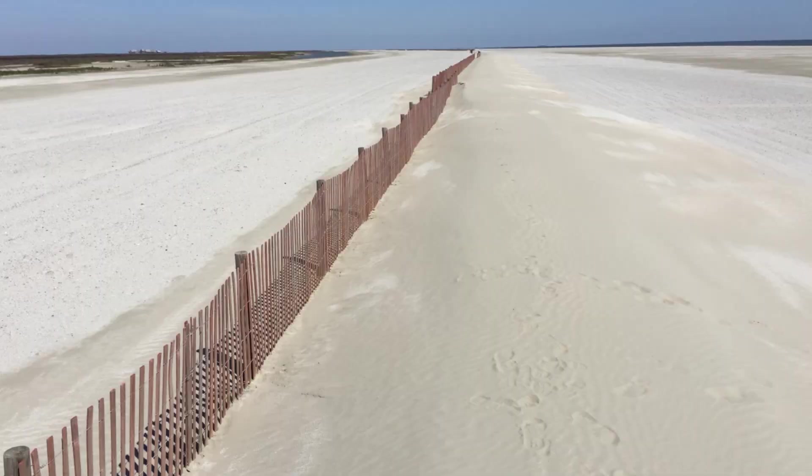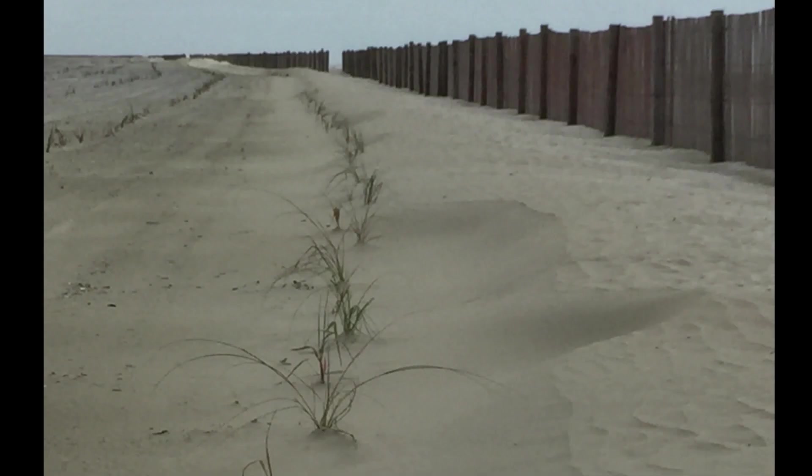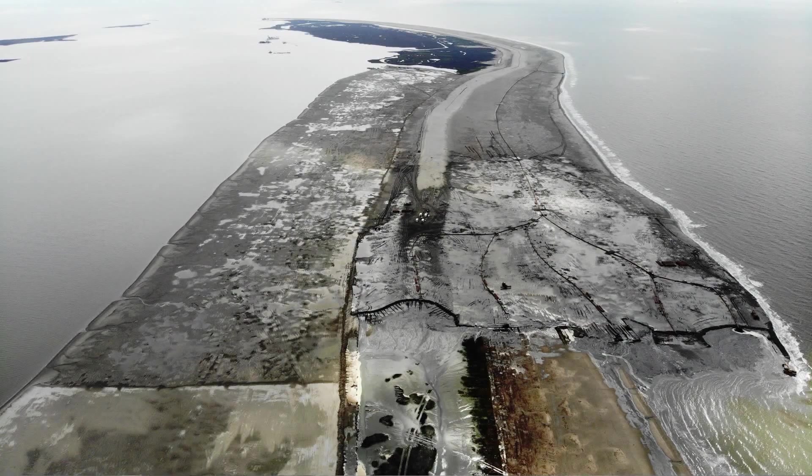After we finished pumping sand, we installed sand fence and put vegetation on the island. That helps capture the sand that we placed and protect our investment.